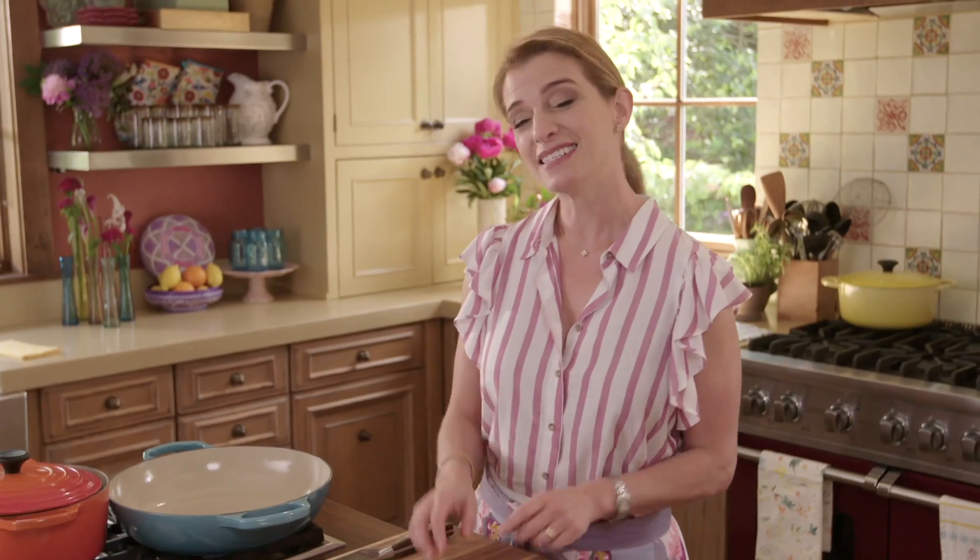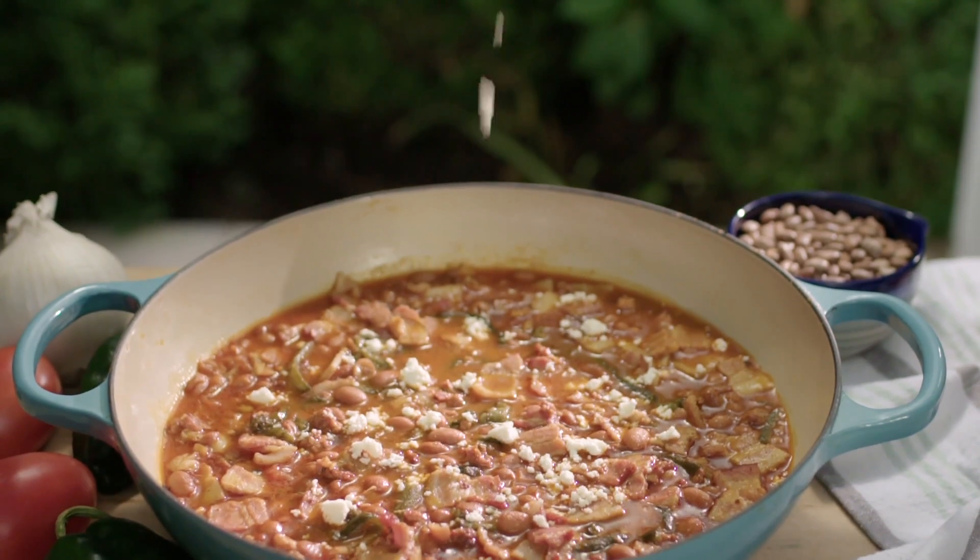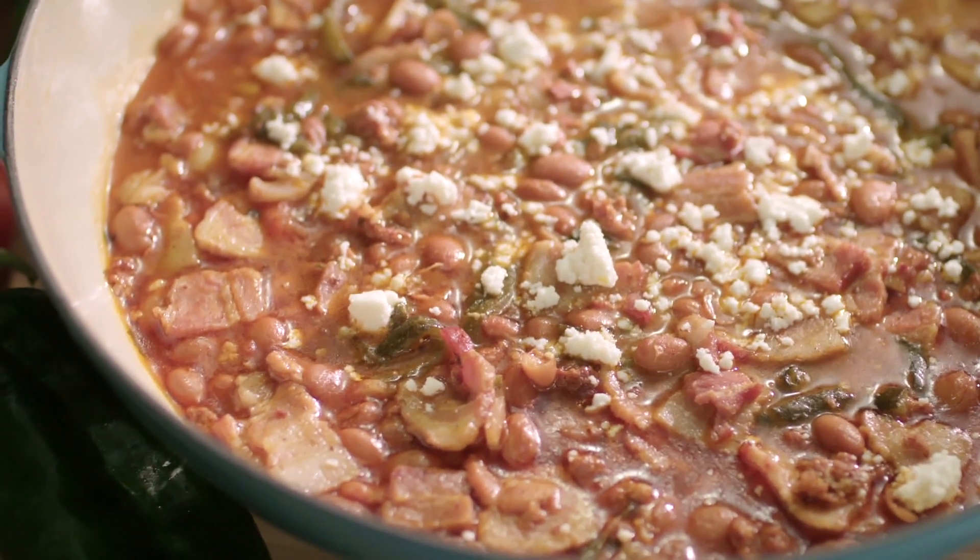We love breakfast so much here at home, and I think it really is my favorite meal. Today I'm going to make a Baja-inspired breakfast, and I'm going to start with border pintos, or frijoles fronterizos.